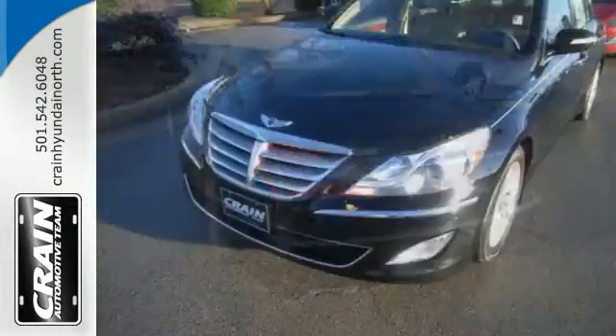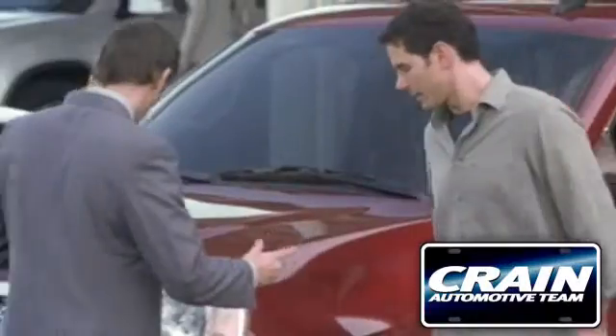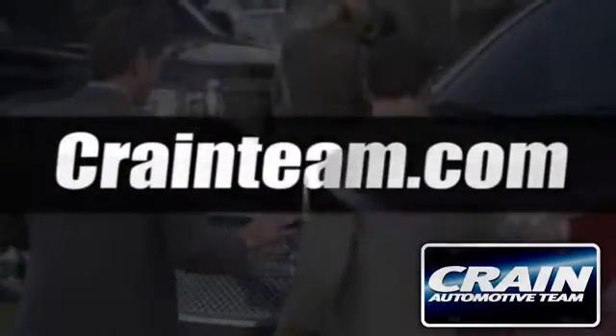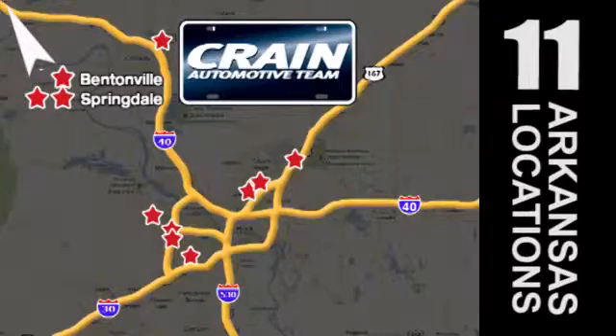Check out this well-equipped 2013 Genesis today. Visit us anytime at craneteam.com — the Crane Team's got them! Craneteam.com